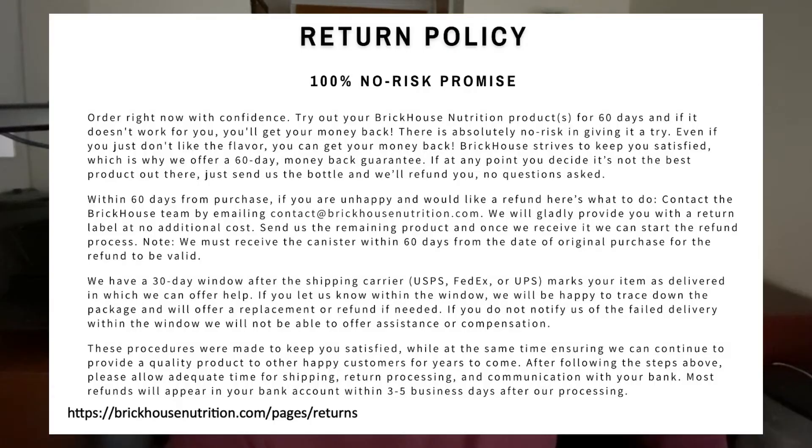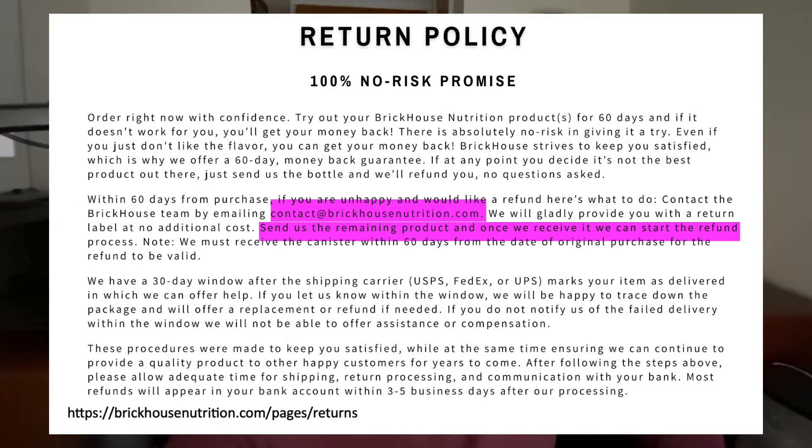The way to get your money back is pretty straightforward. First, you're going to email the company, and after that, you need to return the leftover dietary supplements to the company — the canister, the bottle they're in, anything that's opened or unopened, and any other materials you received when you first ordered. Send everything back, and BrickHouse customer service will give you the address to send everything to.